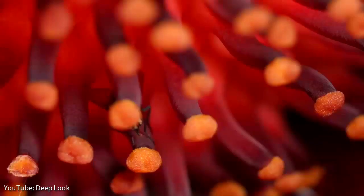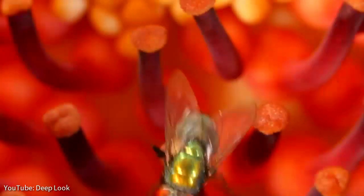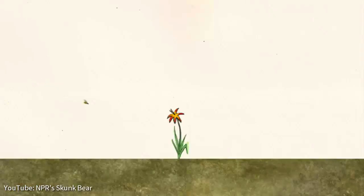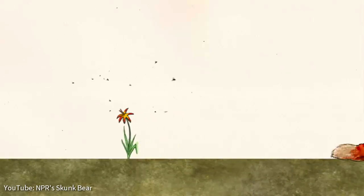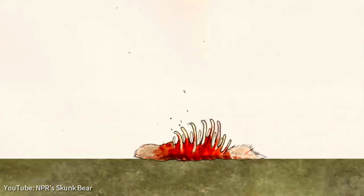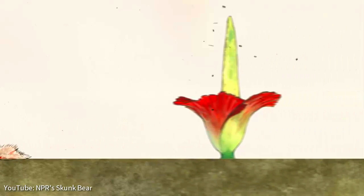The smell, colour, and even temperature of corpse flowers are meant to attract pollinators and help ensure the continuation of the species. Dung beetles, flesh flies, and other carnivorous insects are the primary pollinators of this type of flower. These insects typically eat dead flesh. The smell and the dark burgundy colour of the corpse flower are meant to imitate a dead animal to attract these insects.